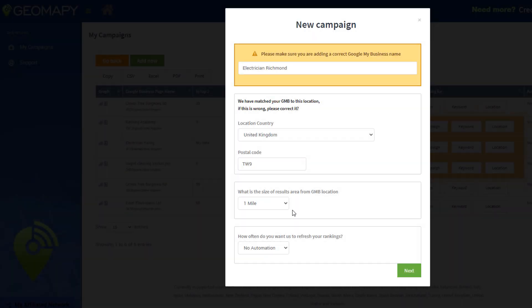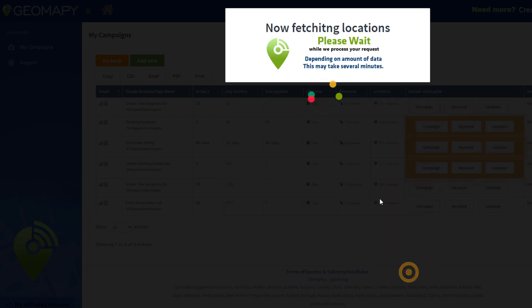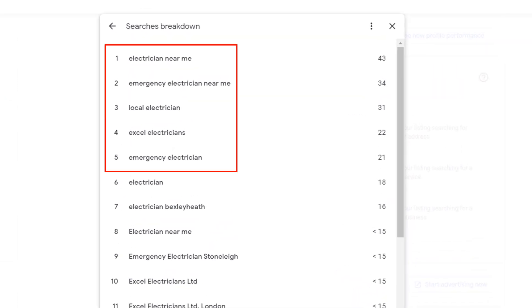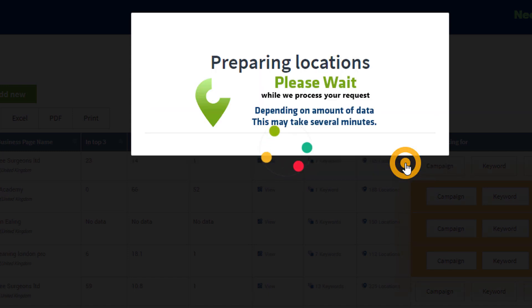Verify that the location information is correct and select the size of results area you want to check from your GMB location. I personally normally go for five miles, since ranking beyond this in Google Maps can be very difficult. Then choose if you want the scan to be automated and if yes, at which frequency. I would recommend leaving the default no-automation here, but it's up to you. Then click Next. At this point, you will be asked to enter the keywords you want to track for your listing. This is where our Google My Business keyword report comes in handy — select the most popular search terms that trigger your listing in search results and add them to the keyword list. Remember to separate them with a comma. Once you are finished, click on 'Start Tracking.'